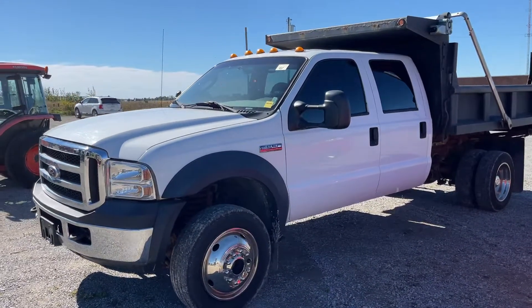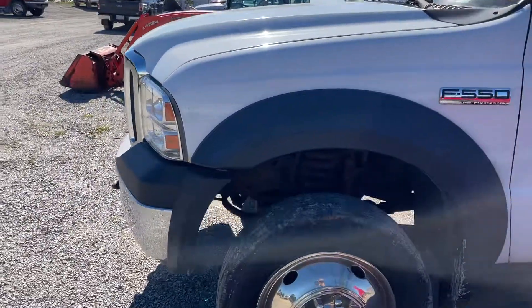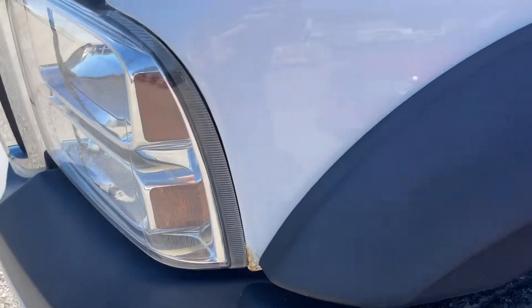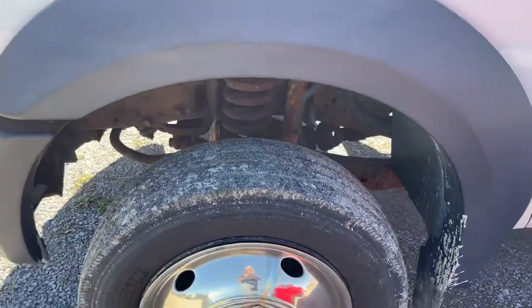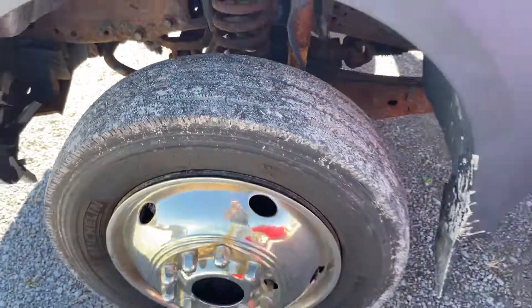I'd like to just give you a quick little walk around. It's in pretty nice shape. A little rust, touch of rust starting there. Lots of rubber on the tires.